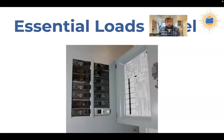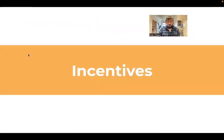In a partial home backup setup, you take the breakers you want to back up out of your main breaker panel and install them in a separate essential loads panel — a smaller electrical panel wired to the battery. The circuits remaining in your main panel will lose power when the grid goes down. That's the basics of battery storage and the idea of solar plus storage.